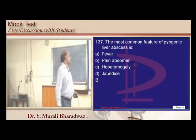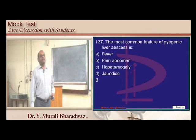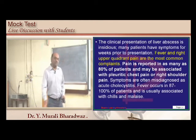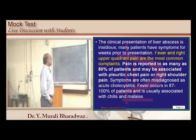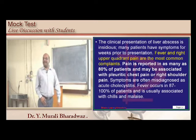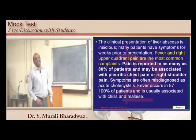Pyogenic liver abscess: if you take the various symptoms, fever is one answer. But abdominal pain occurs in 89 to 100 percent of cases, while fever occurs in 67 to 100 percent. Both can touch 100 percent, but fever starts from 67 percent, so that is the distinguishing point.